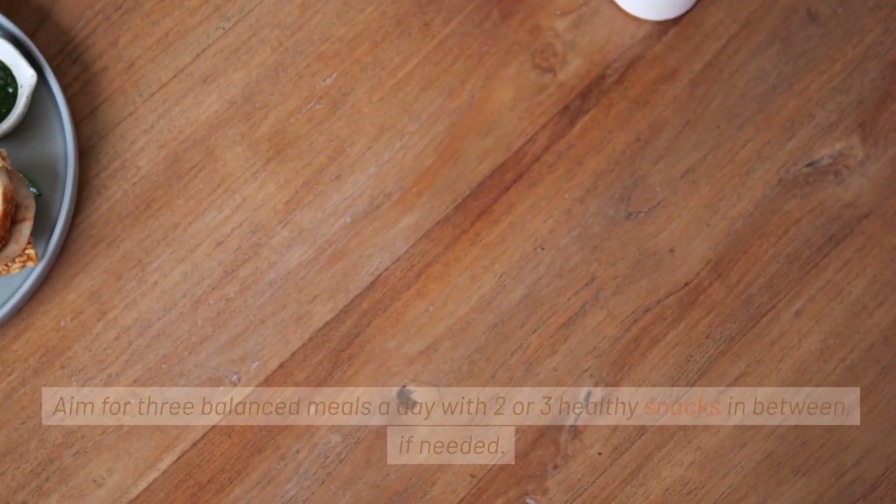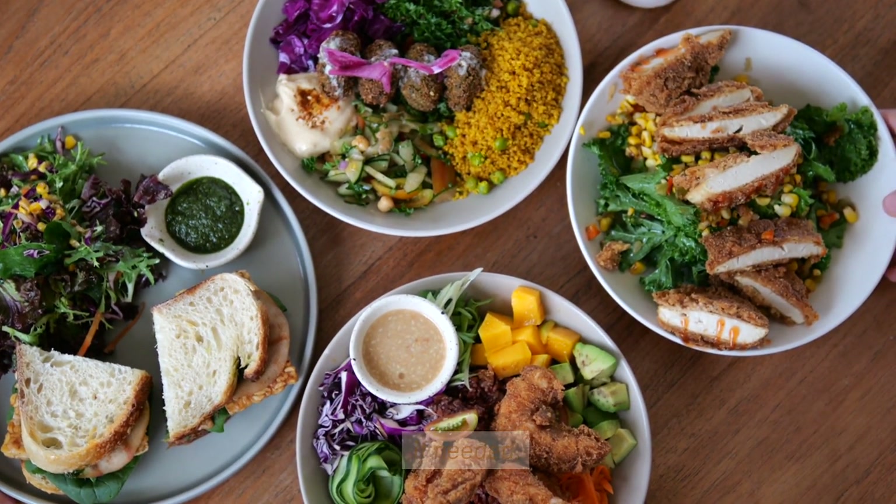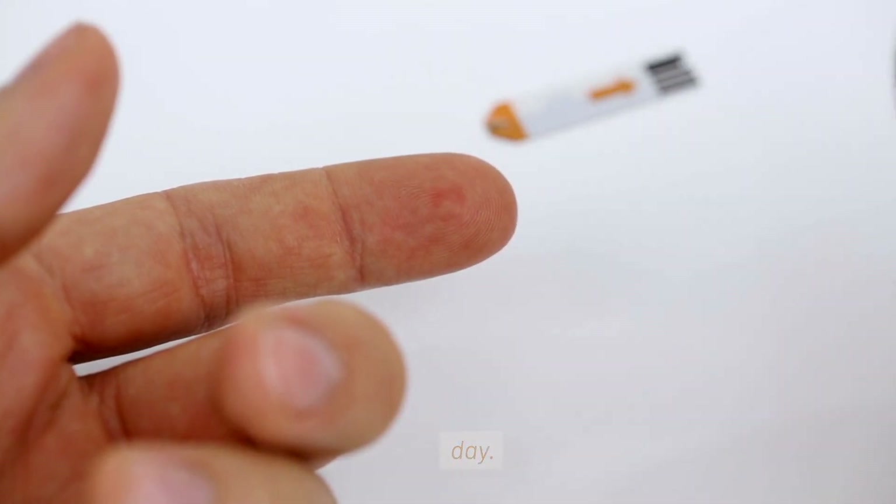Establish a routine. Aim for three balanced meals a day with two or three healthy snacks in between if needed. This helps regulate blood sugar levels and prevents overeating later in the day.